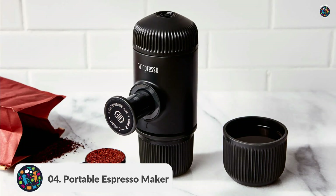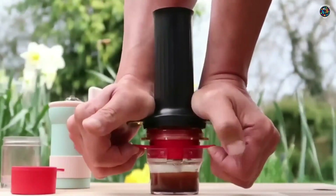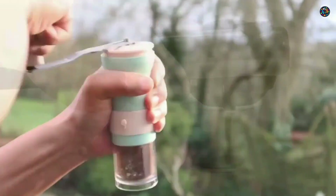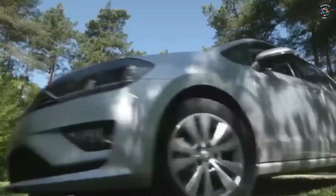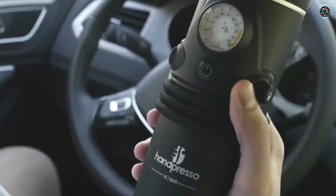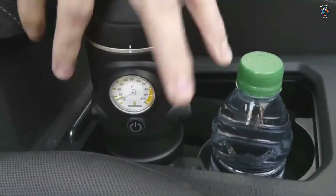Number 4: Portable Espresso Maker. If you're a coffee addict who can't function without a caffeine fix, then you won't want to miss the Portable Espresso Maker. This handy gadget allows you to make delicious espresso shots anywhere, whether you're camping in the wilderness or stuck in traffic on your morning commute.